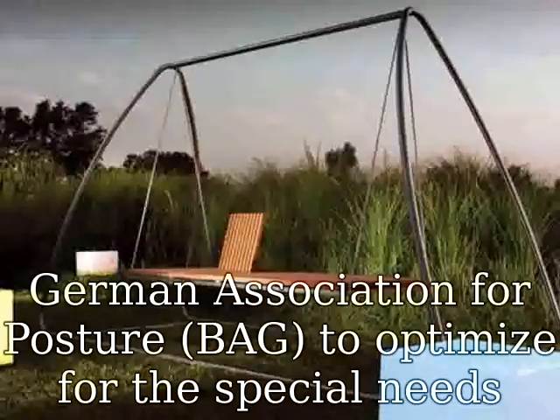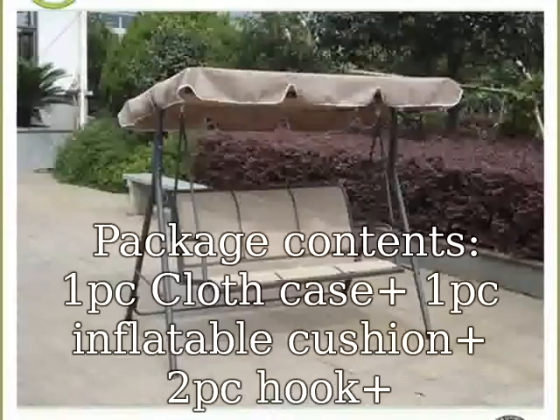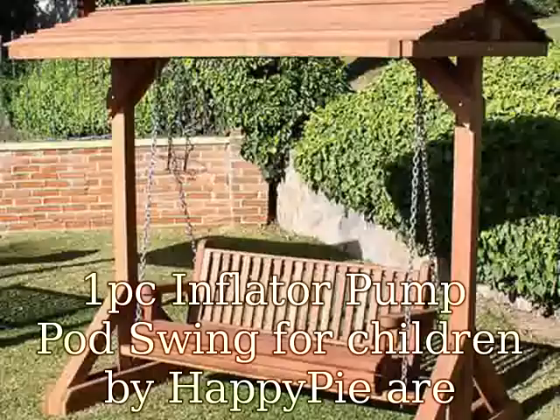Cushion filling: 100% polyester. Developed with the German Association for Posture to optimize for the special needs of 3 to 9-year-old children. Certified by TÜV Rheinland. Package contents: